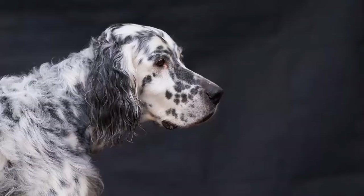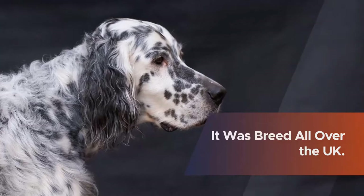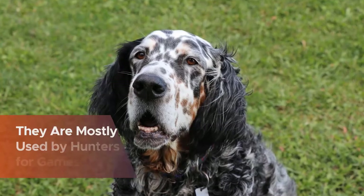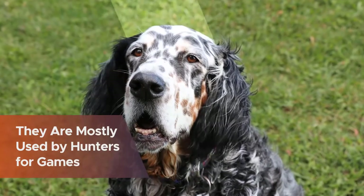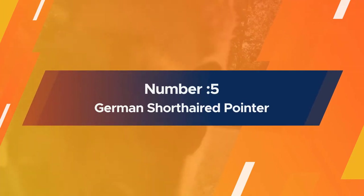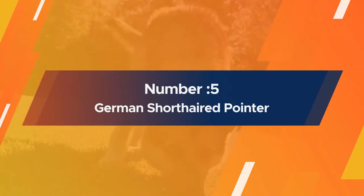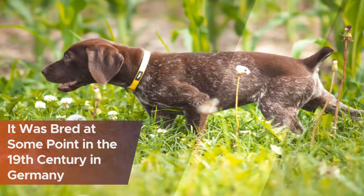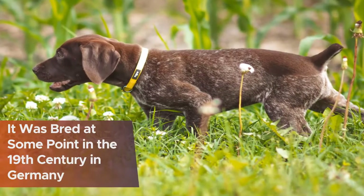Number five: German Short-haired Pointer. The German Short-haired Pointer was bred at some point in the 19th century in Germany. This particular breed of dog has webbed feet.